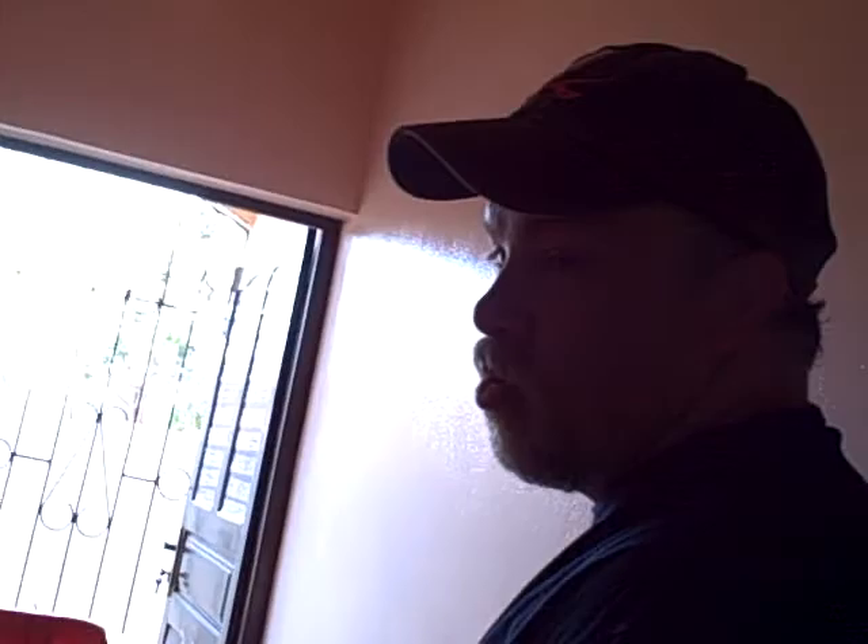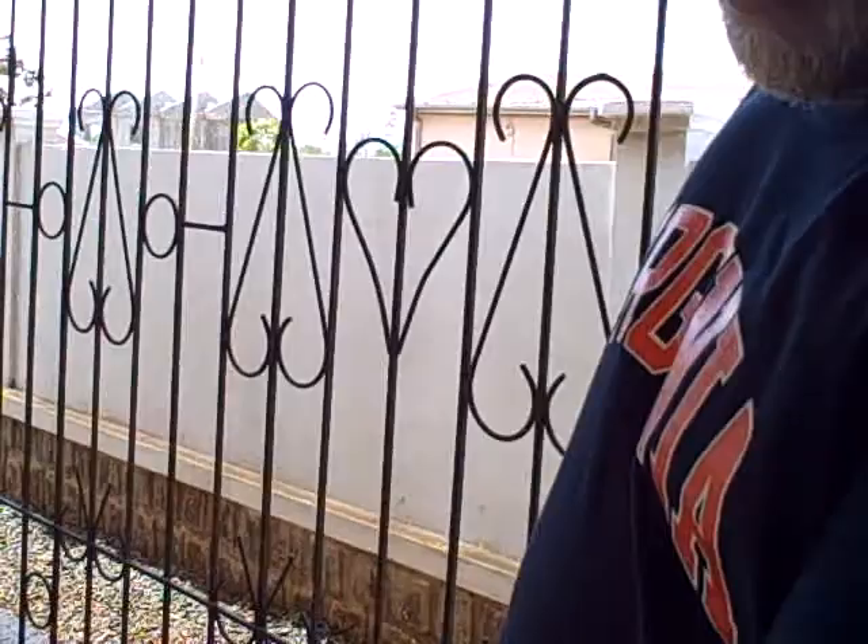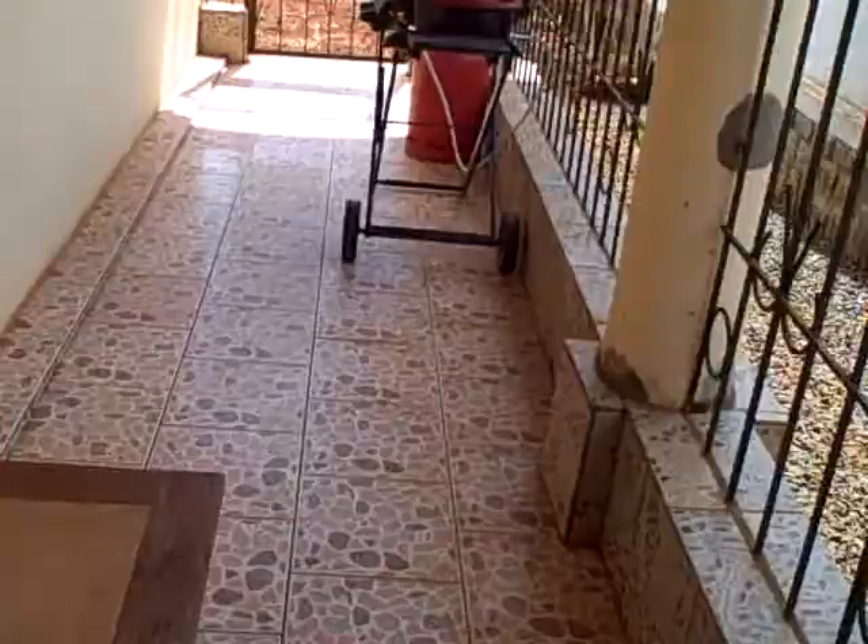Then we have a little hallway here that goes out to a back porch. Out on the back porch we have a deep freezer. Because there are a lot of bugs here, and if we don't keep everything in the deep freezer or in the refrigerator, it gets full of bugs. Then we have a little gas grill that my mom and dad gave us before we left, that I've been cooking some good old steaks on. It's been real nice.